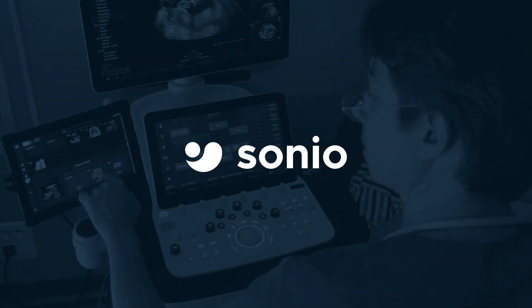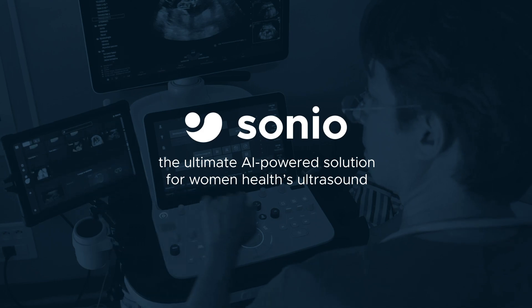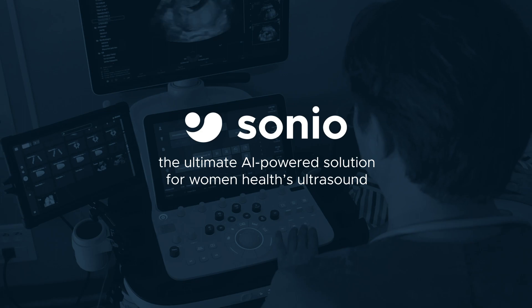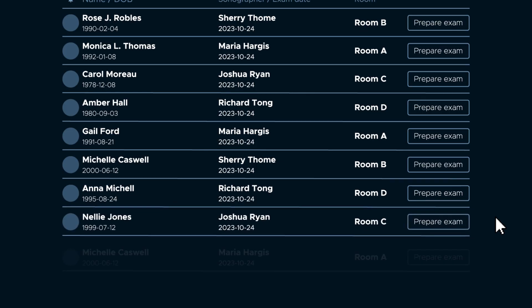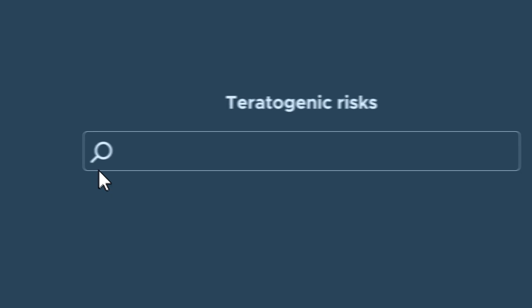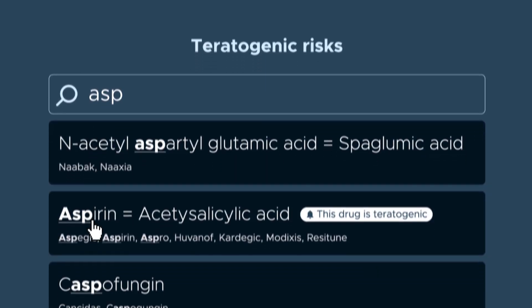Say goodbye to tedious infrastructure maintenance and hello to a new era of clinical efficiency and excellence. Discover a new integrated solution for managing, in a smart way, everything you need from the patient's arrival to the billing.